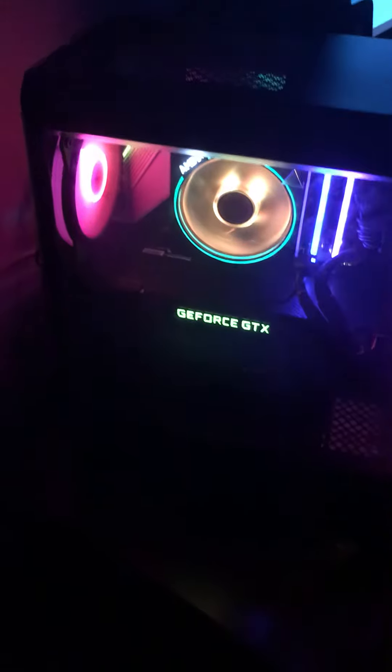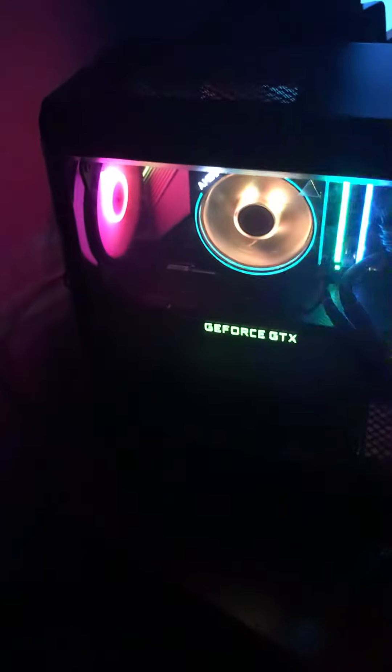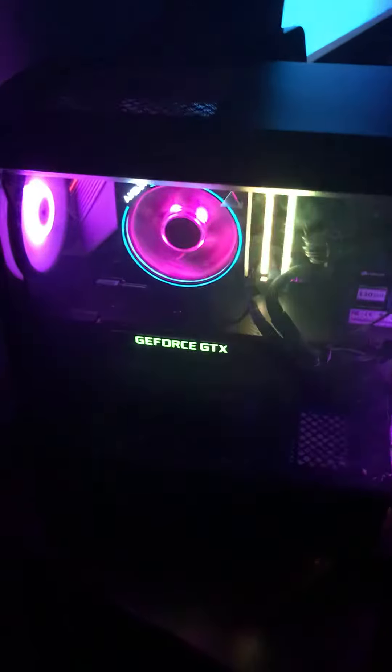I went with the Asus motherboard for a 570 chipset, Corsair 3600 memory — very fast, 32 gigs — a 1080 video card by NVIDIA, and the new AMD 3600 chip, very fast for streaming and stuff.